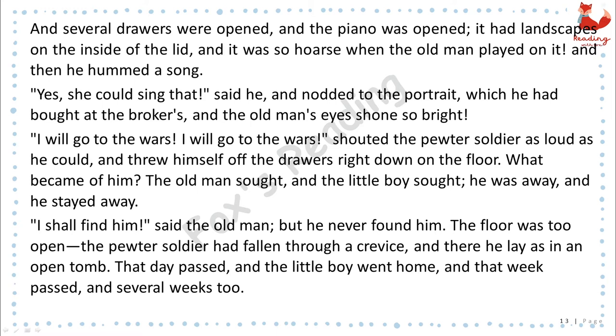What became of him? The old man saw it, and the little boy saw it. He was away, and he stayed away. "I shall find him," said the old man, but he never found him. The floor was too open. The pewter soldier had fallen through a crevice, and there he lay as in an open tomb. That day passed, and the little boy went home, and that week passed, and several weeks too.